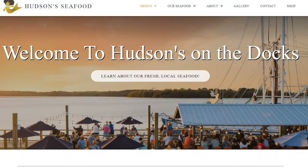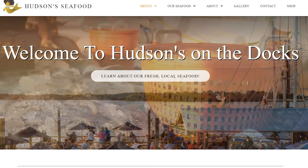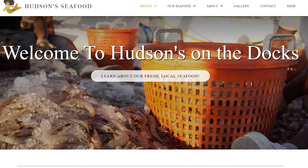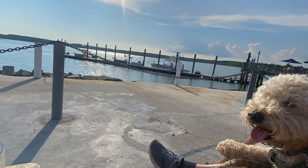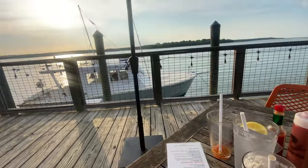Hudson Seafood House uses one of the only two remaining local fishing fleets of Hilton Head Island to bring in fresh-caught seafood straight to their docks and to your table. You can also catch an amazing sunset while you're there.